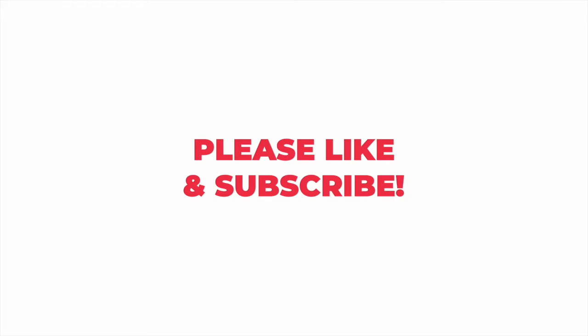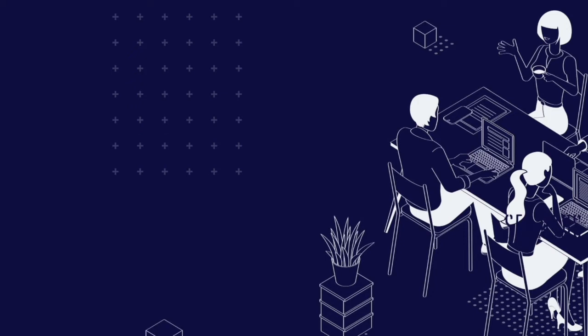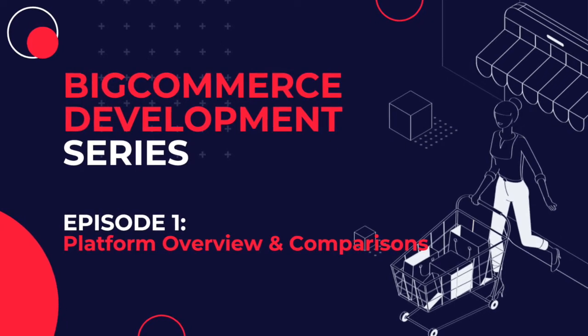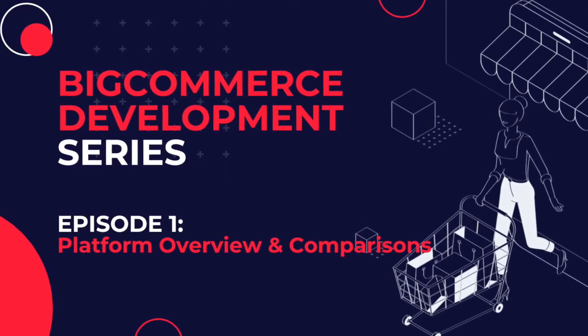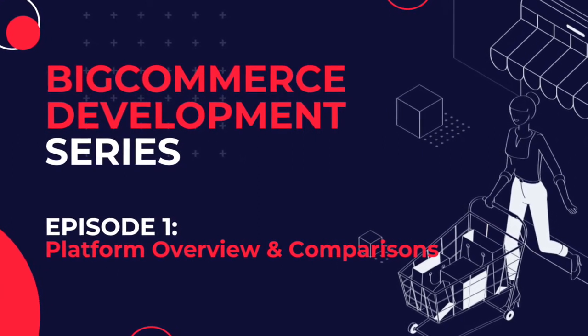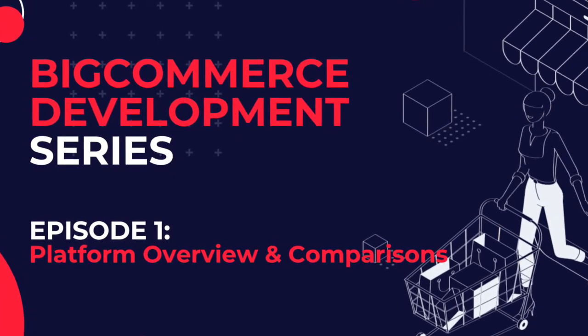Please like and subscribe to our channel. In this episode, project manager Kristen Jordan gives an overview of BigCommerce and discusses the benefits of this robust and scalable platform. She also gives examples of some big brands using BigCommerce and discusses various platform comparisons.